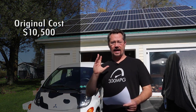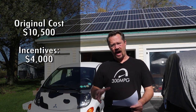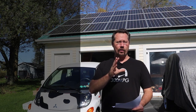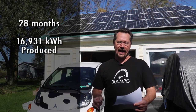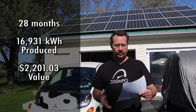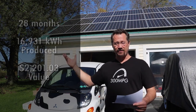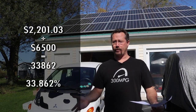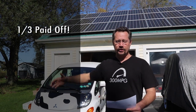Originally, I spent about $10,500 out of pocket for the system. But then after tax incentives, state incentives, and things like that, all of this cost me about $6,500. Now I've had it about two and one-third years as of right now, and in that time I've made almost 17 megawatt hours of electricity. If we multiply that out by 13 cents per kilowatt hour, we get $2,201.03. And if we divide that by the $6,500 — which was my actual cost when all was done — we're at 34%. So essentially, my solar system has paid one third of the way to paying itself off in a little more than two years. That doesn't seem that bad.